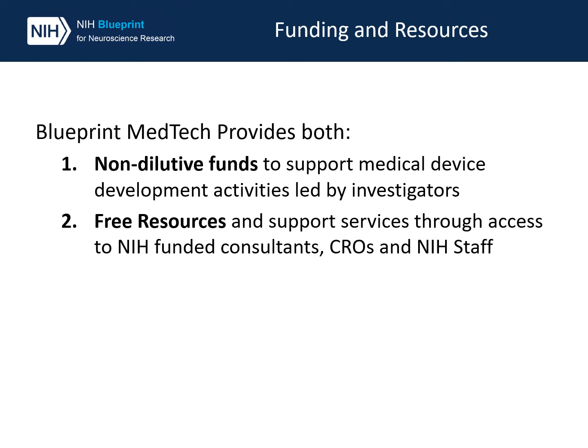The Blueprint MedTech program provides both funding and resources. Funding is provided through NIH grants or other mechanisms, depending on the stage of the device. The program also provides access to NIH funded consultants, CRO, and NIH staff.